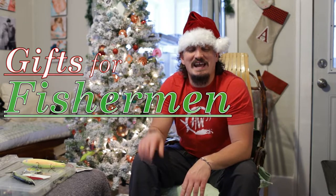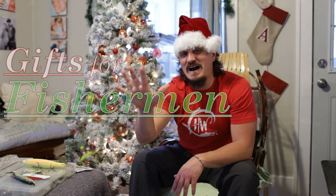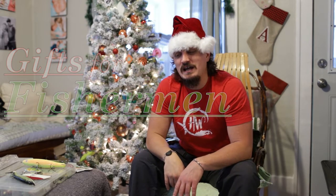Hey there guys, this is HatesWanderings. In this video we're doing a really quick gift guide — five really cool gift options for your angler friends, family, or perhaps even yourself. Stick with it, here come five really cool options.